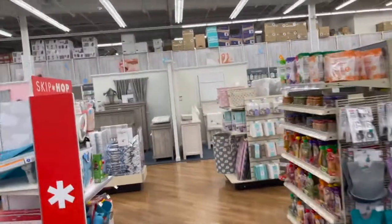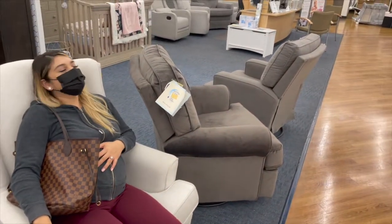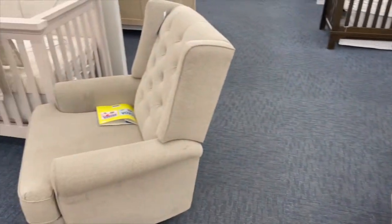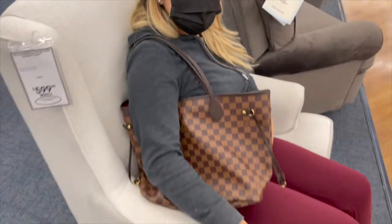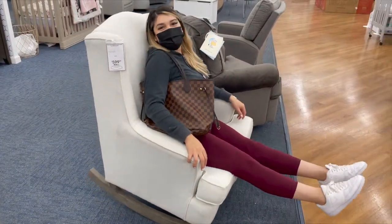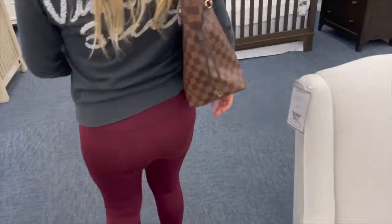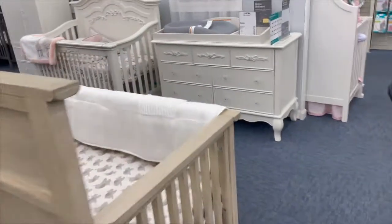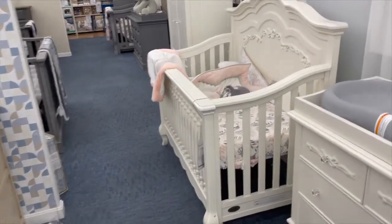So we're gonna check out the cribs. This one's so comfy — I want one of these! Which one are you gonna want, baby mama? This one, this one's cute. I mean, this is cute and super girly. The one we liked was one that didn't have the little bow.